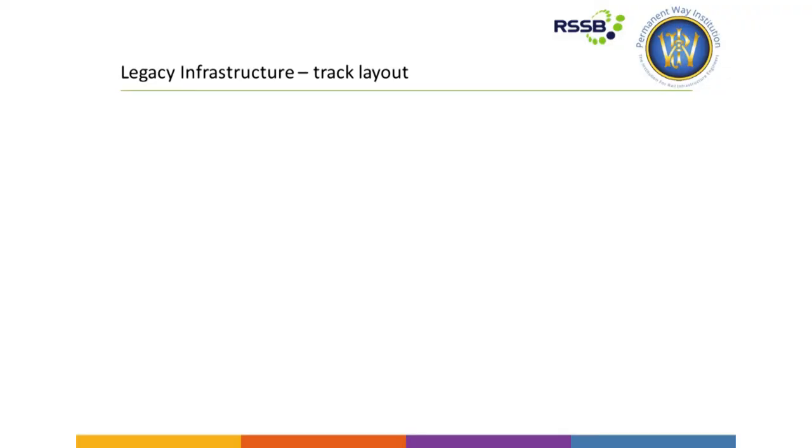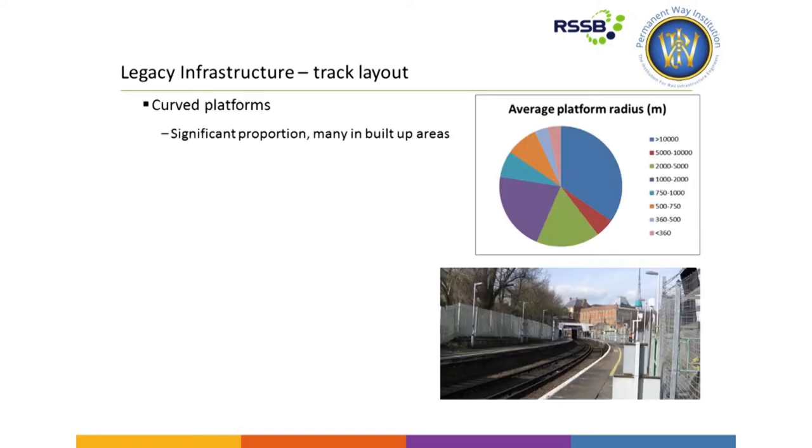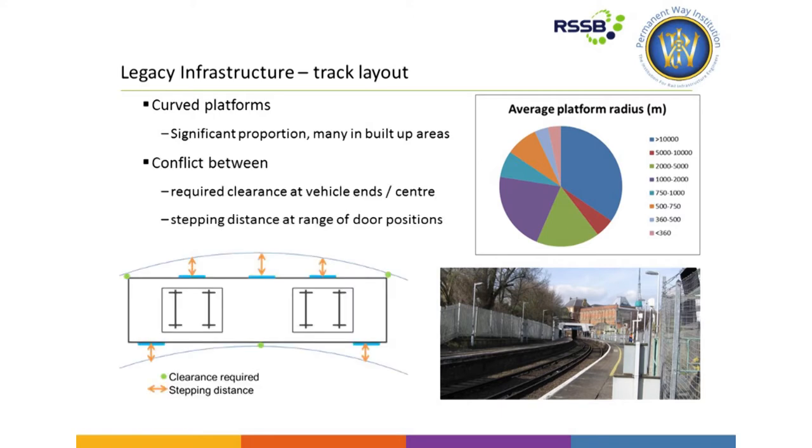Surely it's easy — you put your platform in the right place, design your rolling stock to bring them in to meet that platform, and everyone's a winner. But unfortunately not quite the case. We have legacy infrastructure, much of which originated from different railway organisations with different practices, and it's something that's been changing over time. We have a significant number of curved platforms in our railway, and some quite tight platforms in places. This obviously brings conflict between the need to provide clearance between the vehicles and the platforms, but also to provide practical stepping between the vehicles at a multitude of door positions along the train.